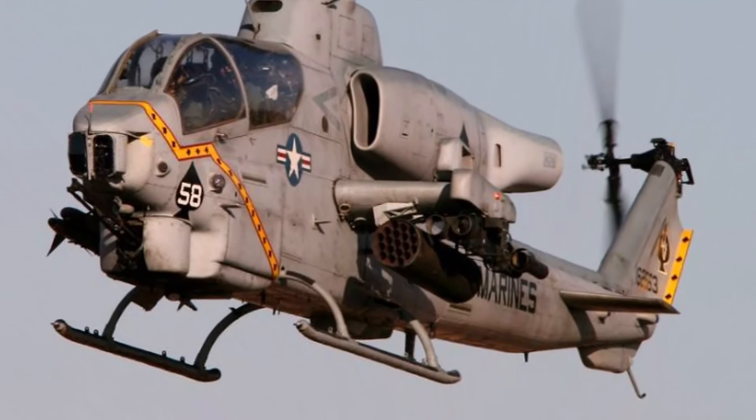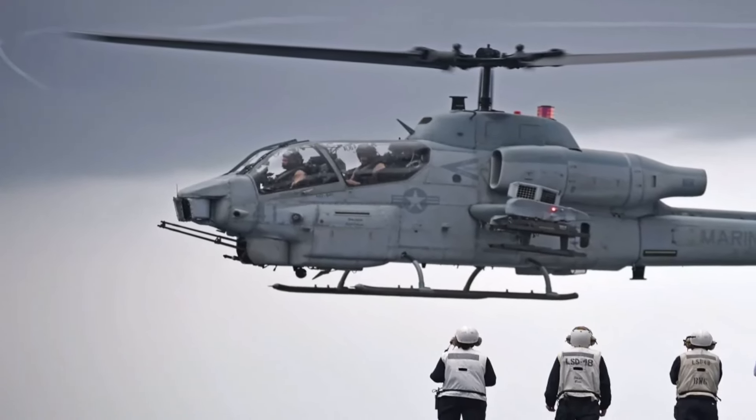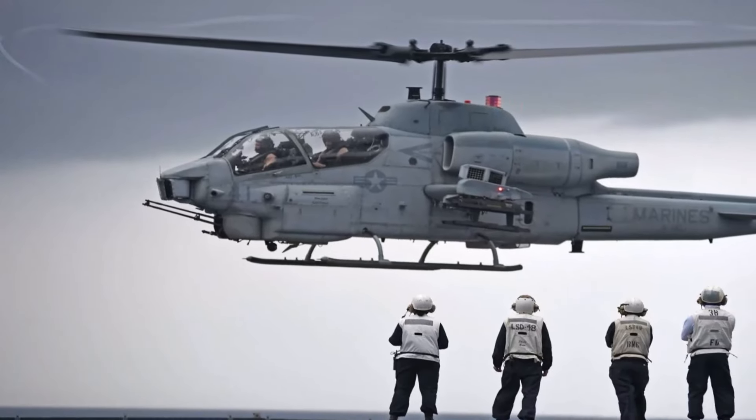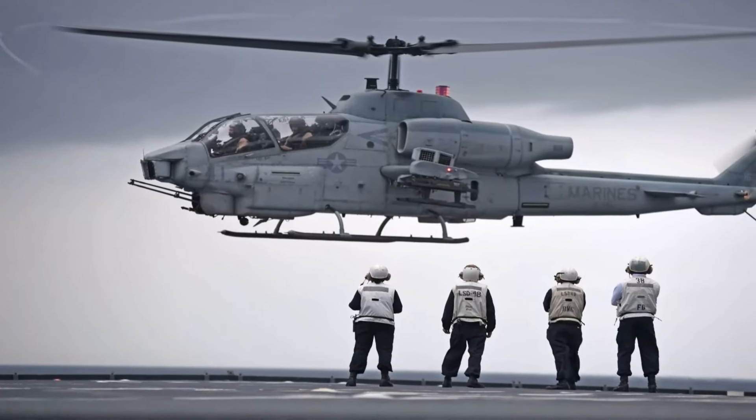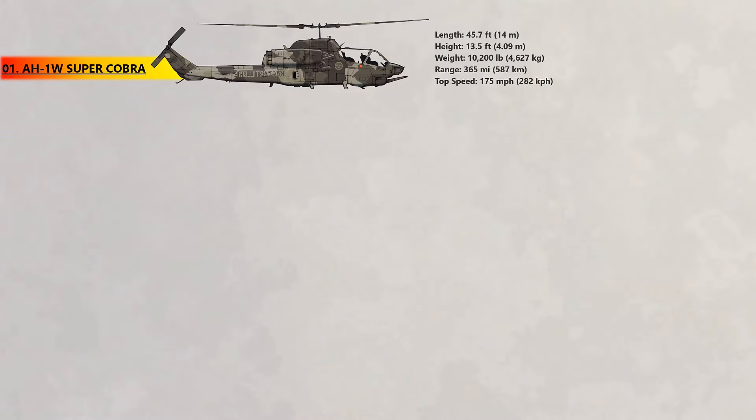Previously, there were only armed transport helicopters. The Super Cobra features a two-person crew. It is able to reach a maximum speed of 175 miles per hour and can be armed with many armaments, including cannons, rockets, and anti-aircraft missiles.